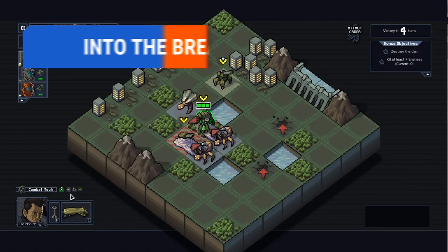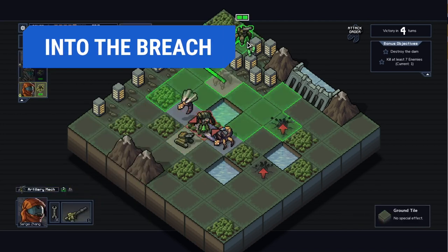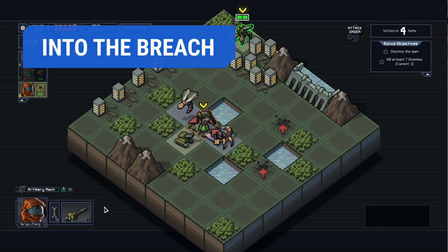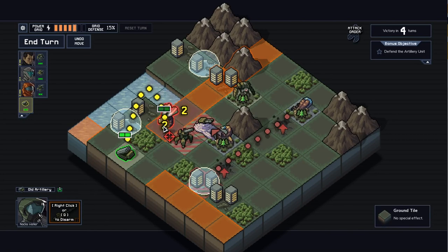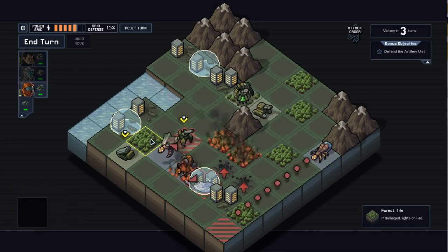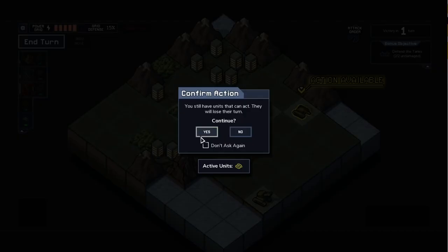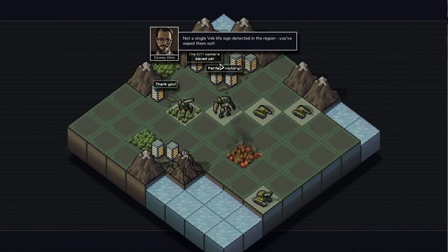Into the Breach is another strategy title from the makers of FTL. However, this one is turn-based. The plot puts you in control of three mechs from the future pitted against giant bugs called the Vek, which threaten humanity. Battles take place on a grid, with each mech being able to move a certain number of squares and attack within a turn. The mechs are equipped with different weapons and abilities, so careful thought is required to defeat the enemies faced in each round. The retro graphics are well done and easy on system requirements.